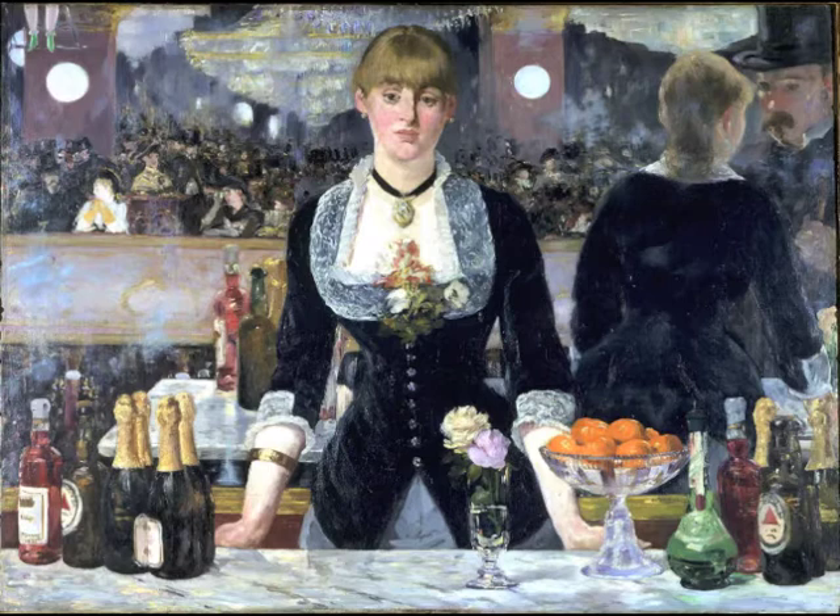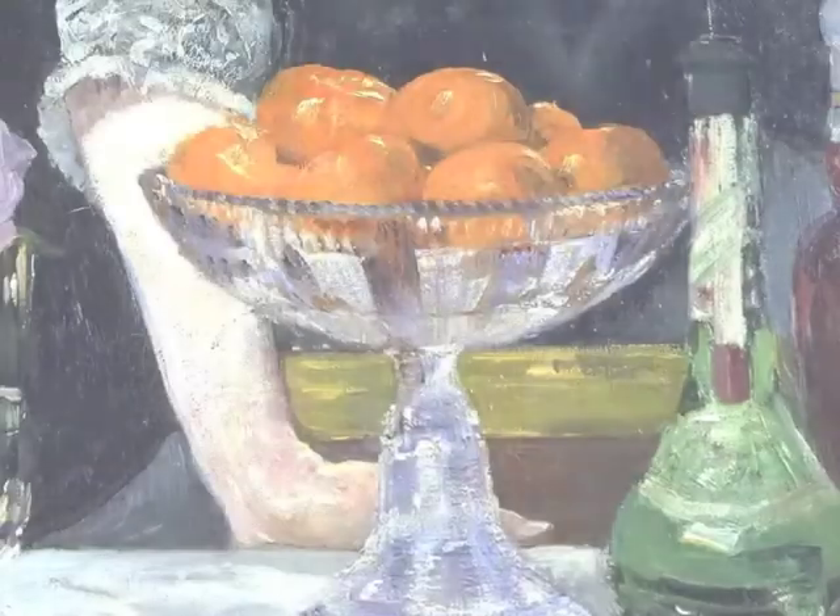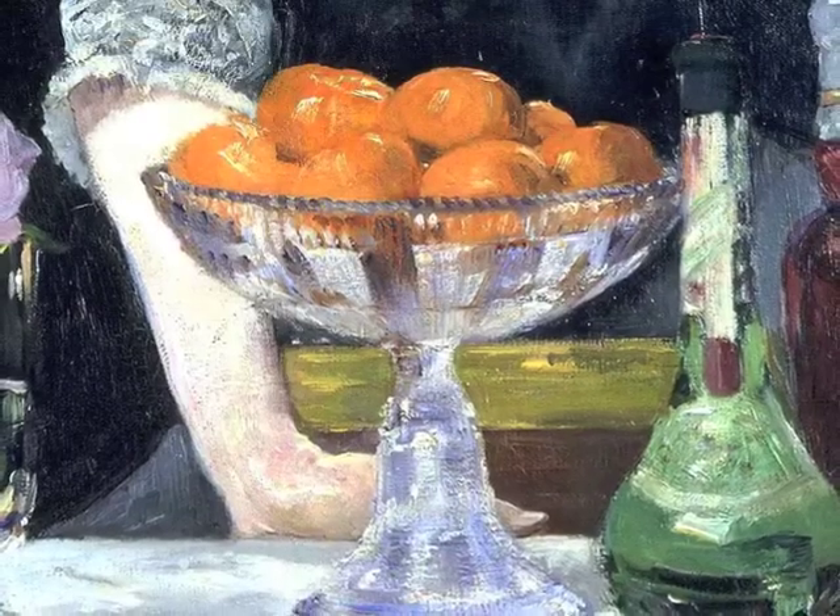So why does the bartender look so sad? She may look sad because she is a prostitute. According to art historian Larry Ligo, Manet often associated prostitution with oranges in his paintings. And if you look to the right of the painting, there is a bowl of oranges.